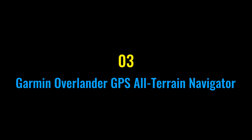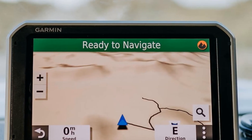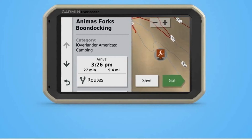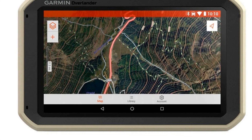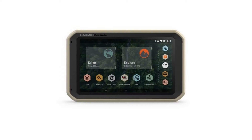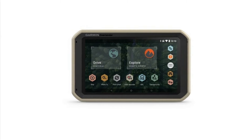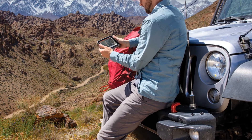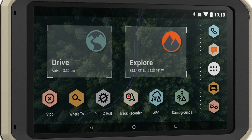Number three: Garmin Overlander GPS All-Terrain Navigator. The Garmin Overlander is built for off-roading needs without sacrificing smart tech. This highly capable device can map out turn-by-turn navigation on city streets and highways, but it will switch to topography maps so you can stay accurate while off-roading. It helps you navigate all types of terrain with detailed insight like pitch and roll angles based on your vehicle size, plus a compass, an altimeter, and a barometer.